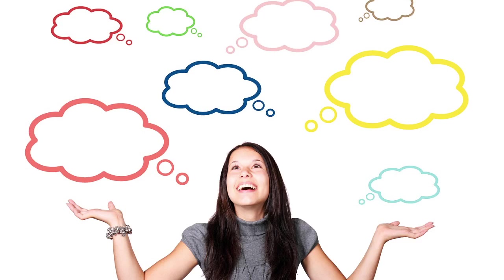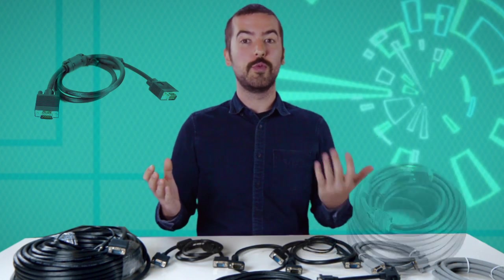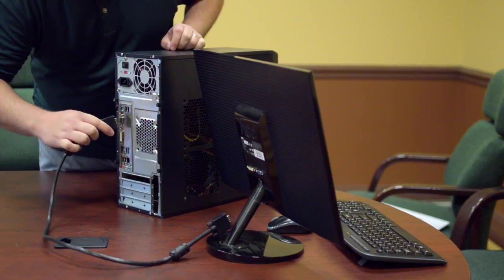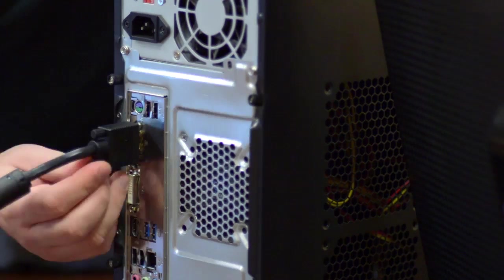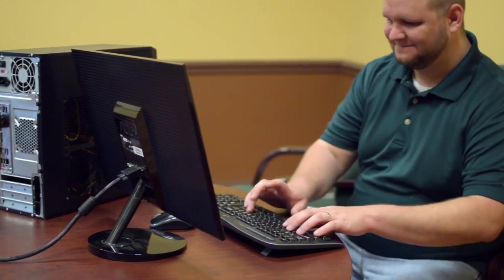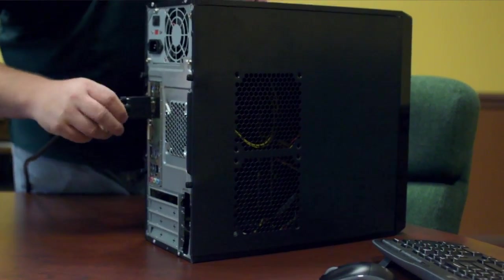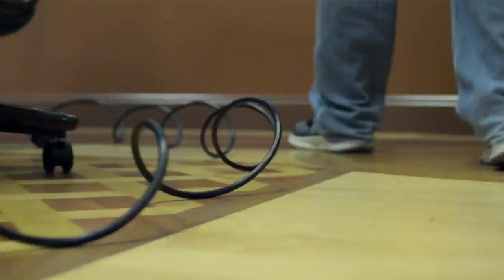Still not sold? Did I mention that we carry cables ranging from 3 feet to 150 feet? So whether you need a short cable to connect right from your computer to your monitor, or if you have equipment that is a whole lot farther away, Show Me Cables is here to help.